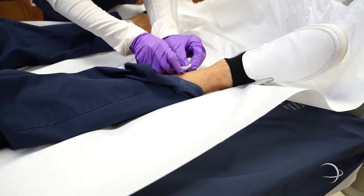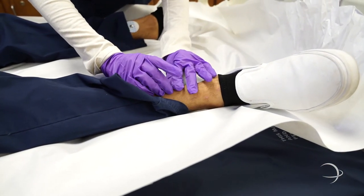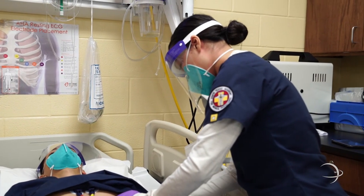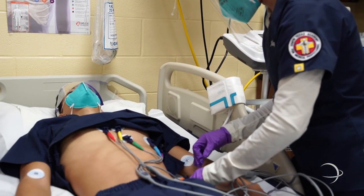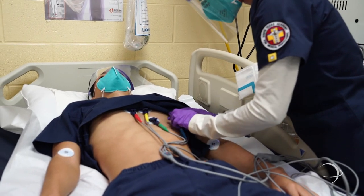We have over six certifications within the main courses, and each one is comparable to a college-level course. Each one is a state or national certification, and we encourage our students to use them as a stepping stone so they can continue their career in the medical field.